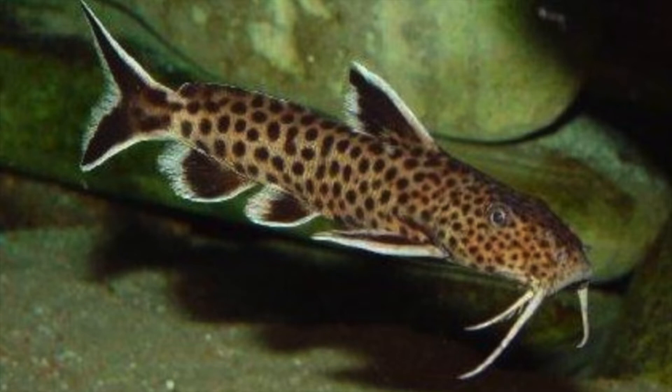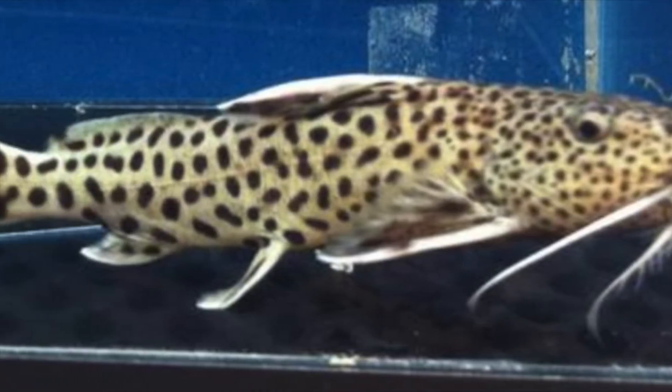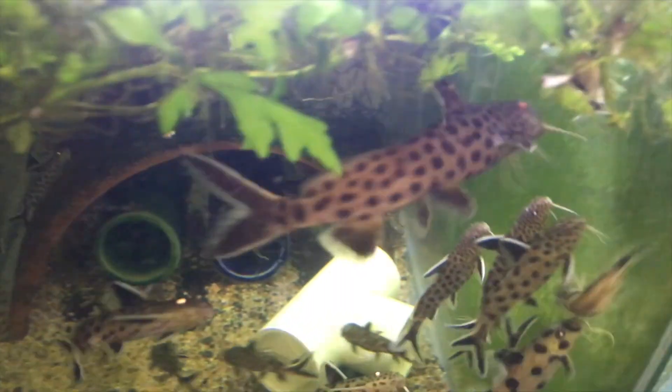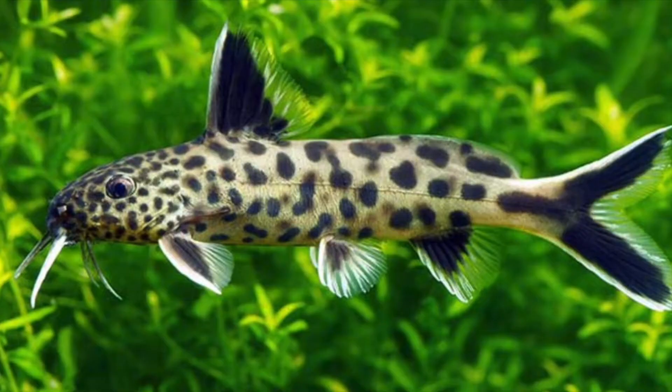Let's go over the Cynodontus petricola. The Cynodontus petricola can get up to 5 inches in length and are very slender. However, there is another species that looks almost exactly like the petricola — this is the Cynodontus lucypenis. As you can see, it looks almost exactly like the Cynodontus petricola.